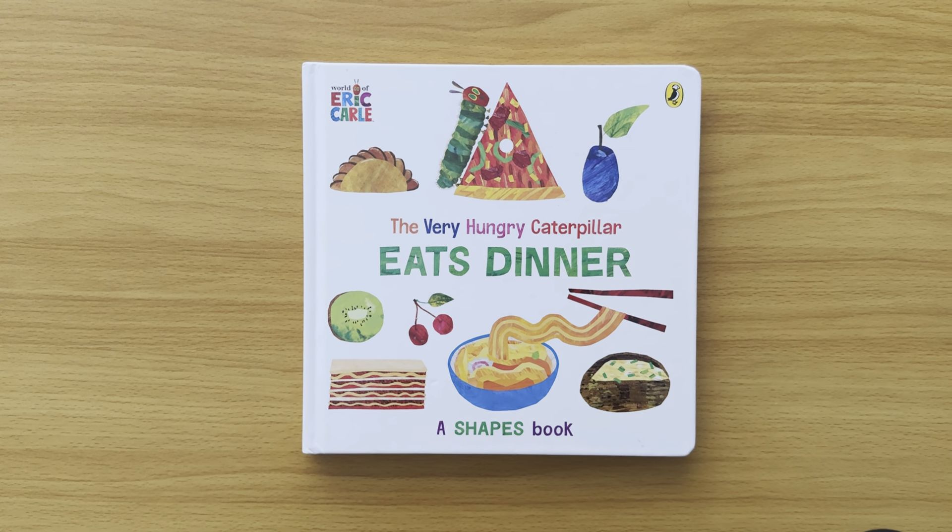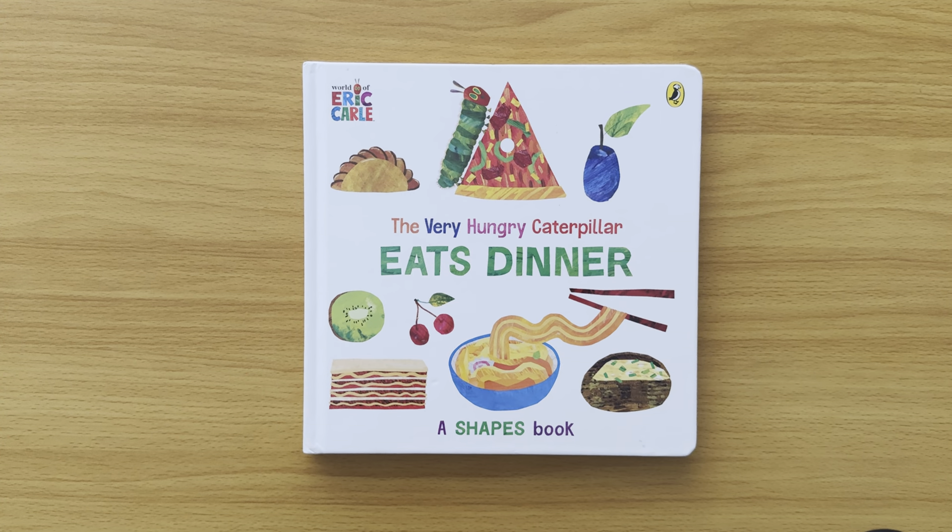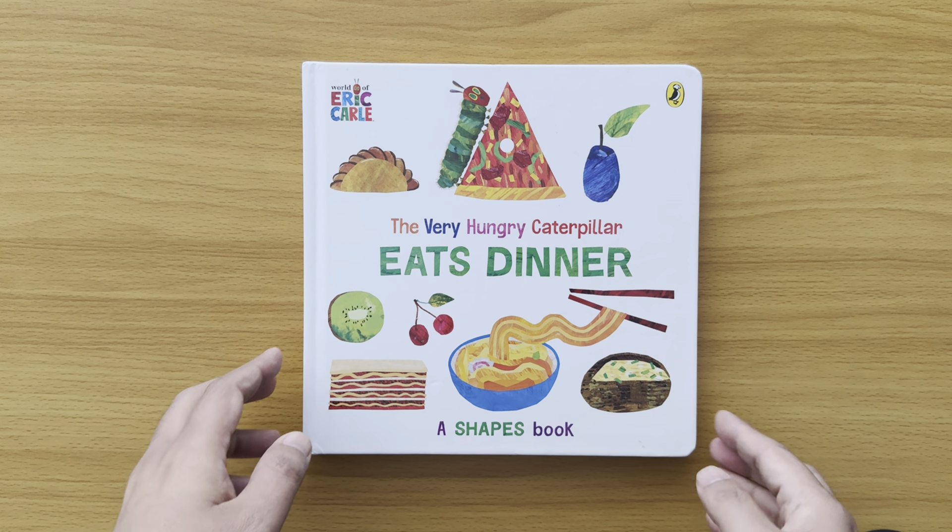Hi children, today we're going to read a book called The Very Hungry Caterpillar Eats Dinner. It's a shapes book. Subscribe to my channel, press that button below and follow me — we'll find even more Very Hungry Caterpillar books. I also have Bluey books, Hey Doggy books, Pepper Pig books. I've got the biggest collection in the world, so do check out my other videos. Now let's begin.